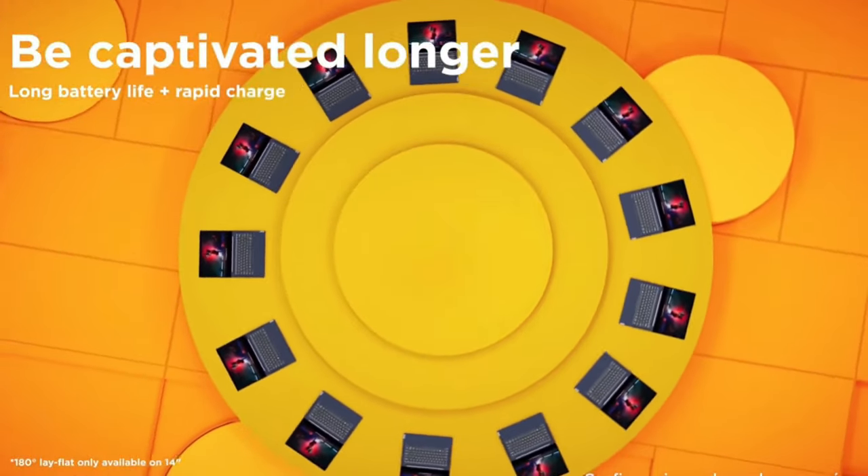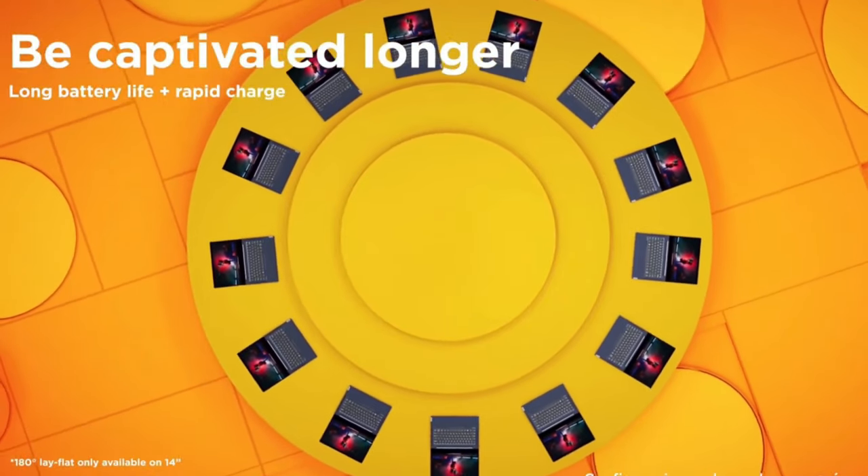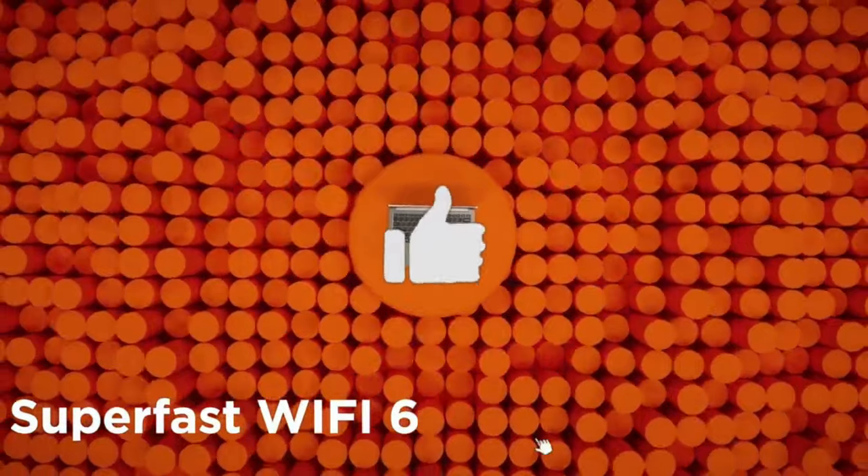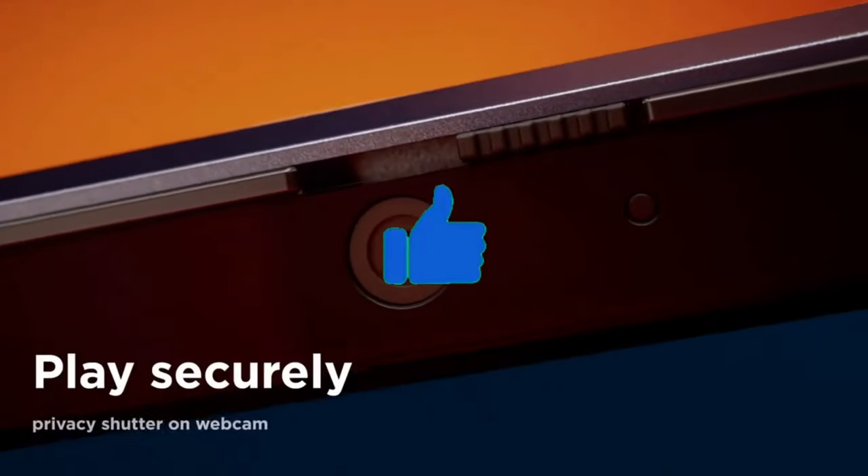Do watch the video till the end and let me know in the comment section which Lenovo laptop you liked the most. Don't forget to hit that like button, share this video among your friends, and subscribe to my channel.